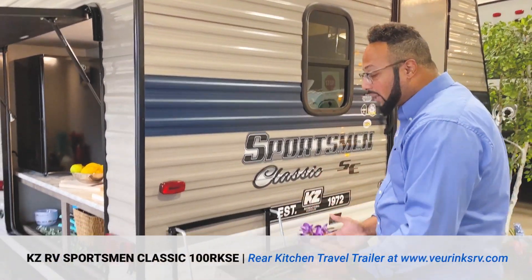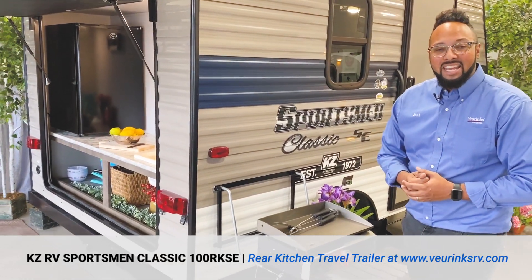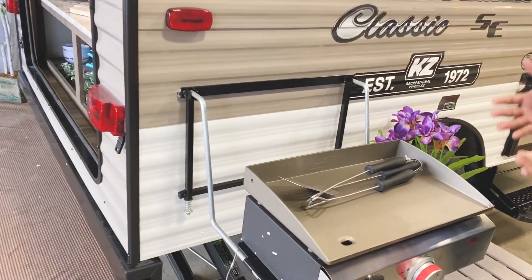Who's ready for some pancakes? You can be with this awesome griddle that comes standard with the Sportsman Classic 100RKSE. Bring along your favorite baking dishes and have at it with this griddle.